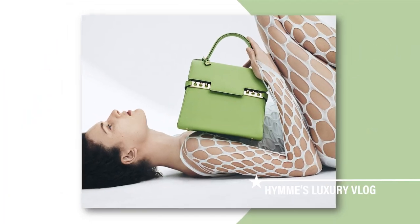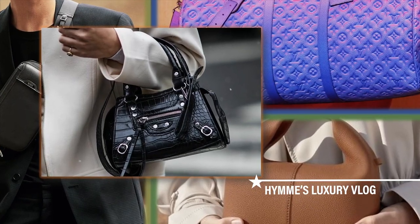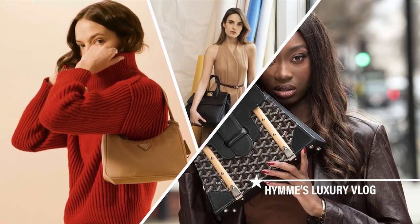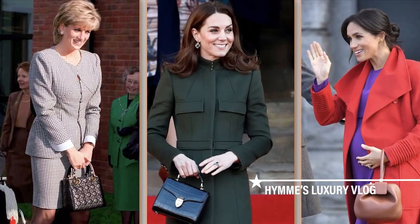If you're keen on investing in a piece, then weighing your options is a very important step. We talk about here all about luxury brands.